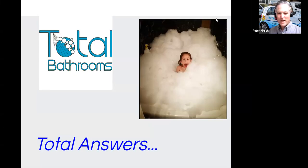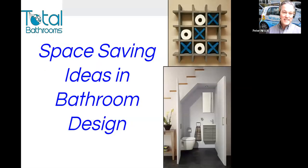G'day, it's Peter from Total Bathrooms, and today I'm bringing you another episode of Total Answers. This time a little bit more in depth, so I've got a presentation for you, and today's topic is space-saving ideas in bathroom design — a really important one, so I hope you'll enjoy it.